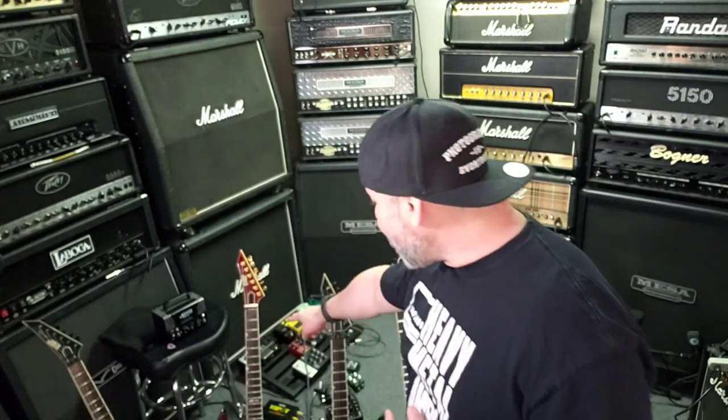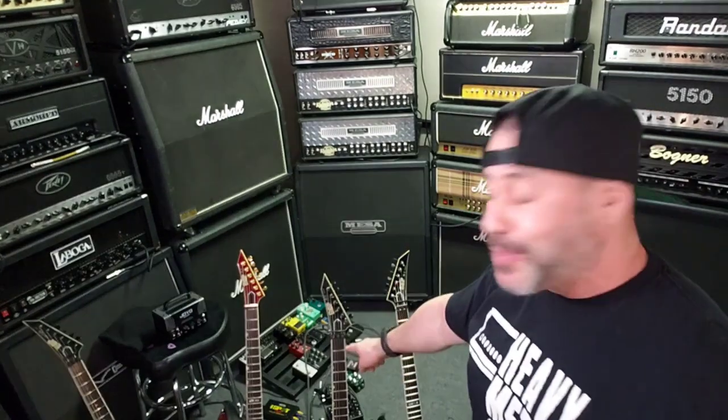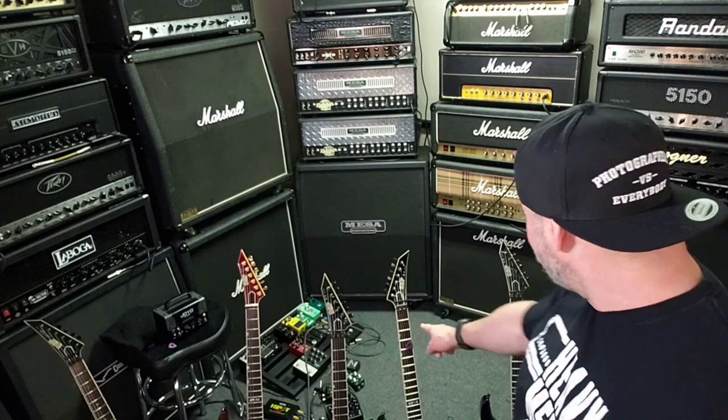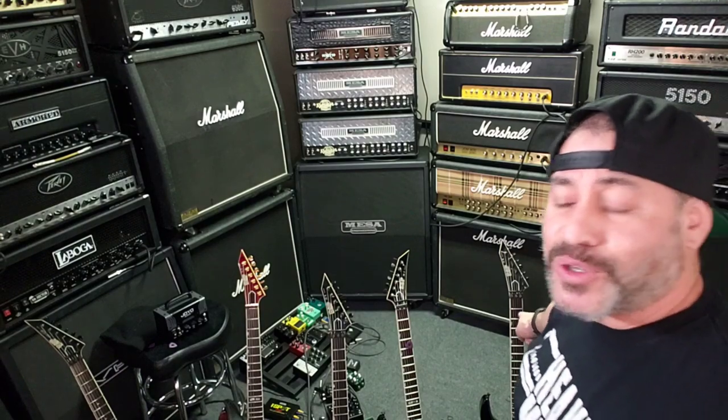This isn't all of them, but that one is my 1992 ESP Horizon Custom. These are all neck-through body. This is my 1993 ESP M2 Custom, this is my 1991 ESP M2 Custom, this is my 1987 ESP M1 Custom, and here is my other 1991 ESP M2 Custom.